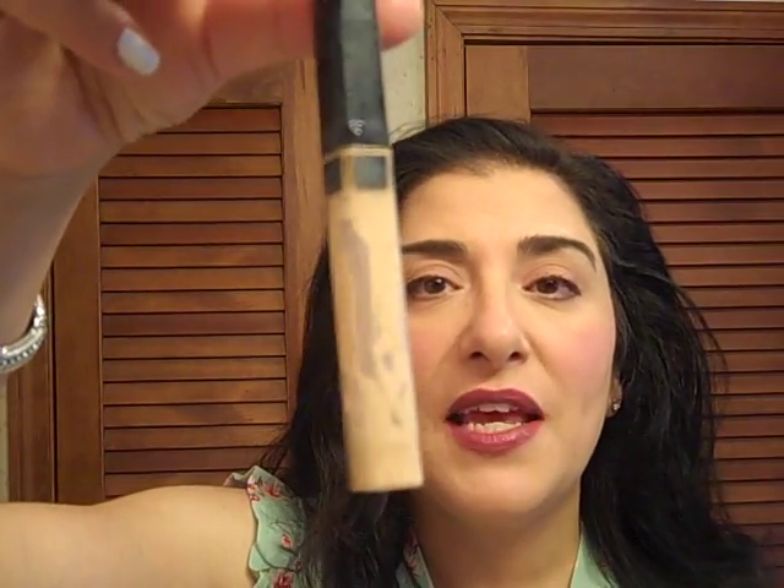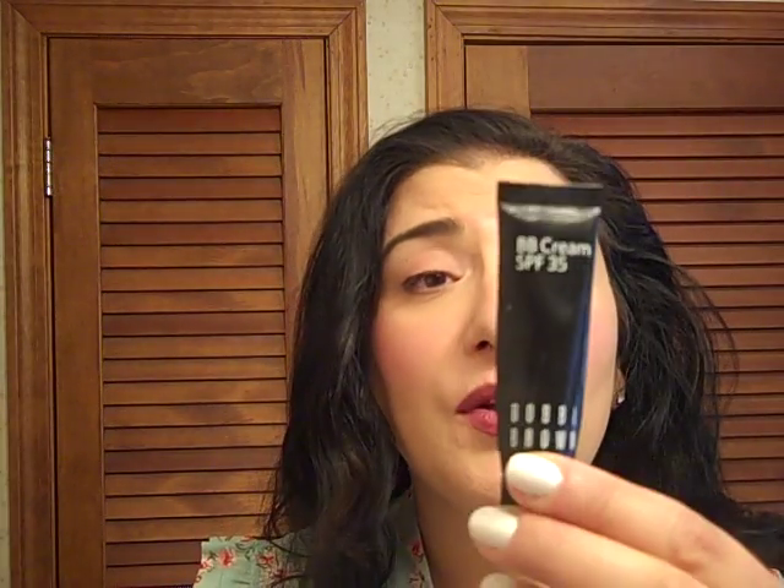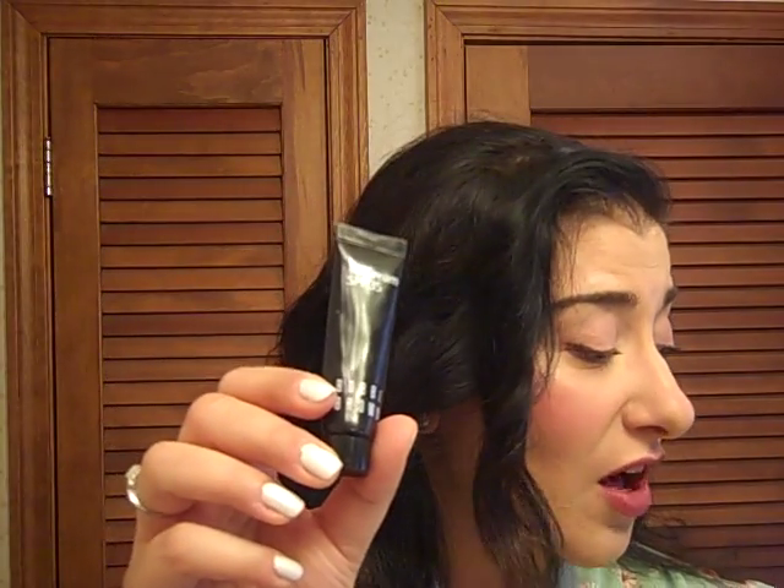My Maybelline Fit Me Concealer — it's a wonderful, excellent drugstore concealer, one of the best. I love the product. I'm not repurchasing it for now because I have others to use up. I also finished a sample of the Bobbi Brown BB Cream with SPF 35 — a wonderful product. But I have the IT Cosmetics CC Cream and I want to use that up first.